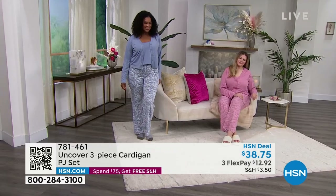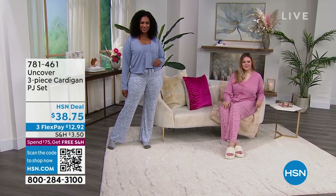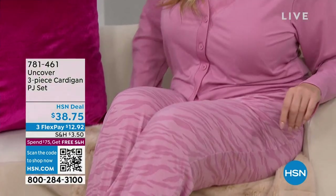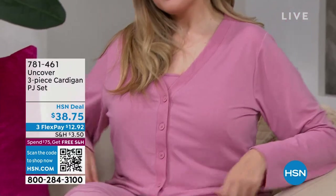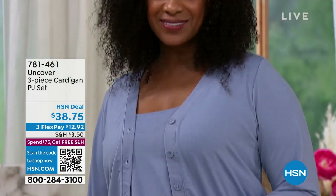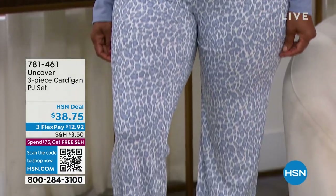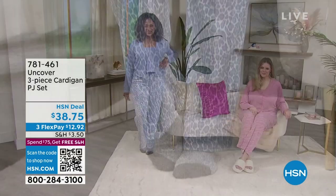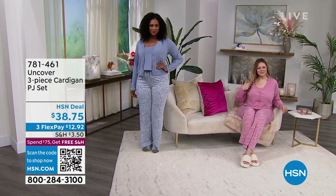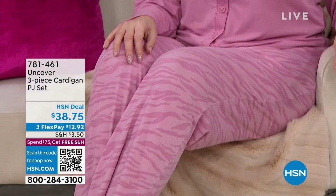Selah is in the medium, Julia in the large — true to size, though you can size up in PJs if you like. You get to take advantage of three flex pay here, whether you've shopped at HSN before or not — under $13 each. So that means $12.92 for a cami, $12.92 for a PJ lounge pant, $12.92 for a cardigan. You wouldn't be able to get this value for those prices anywhere. No way. Uncover does this only for us here at HSN, only for you.